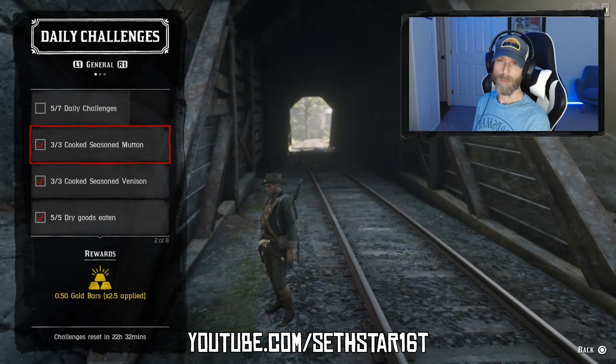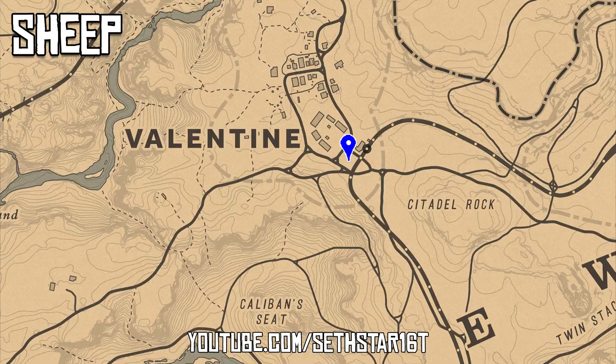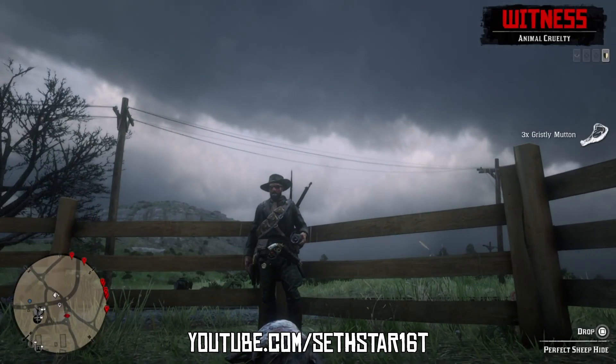Number one: Cook Seasoned Mutton. You can just poach some sheep from the stockyards in Valentine. One good three-star sheep should give you all the meat you need.